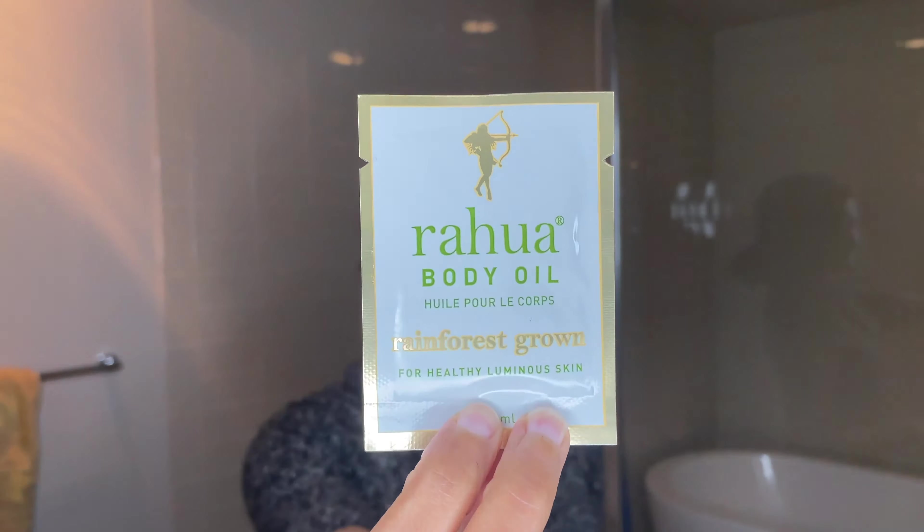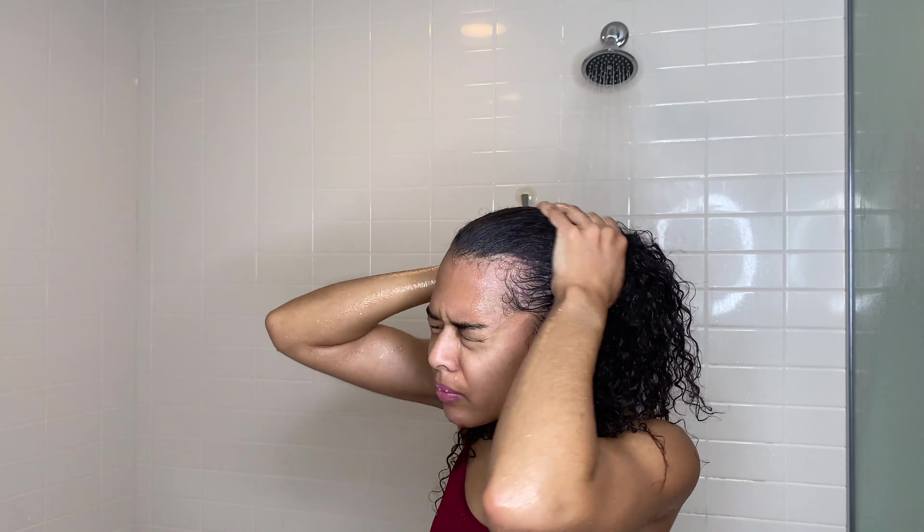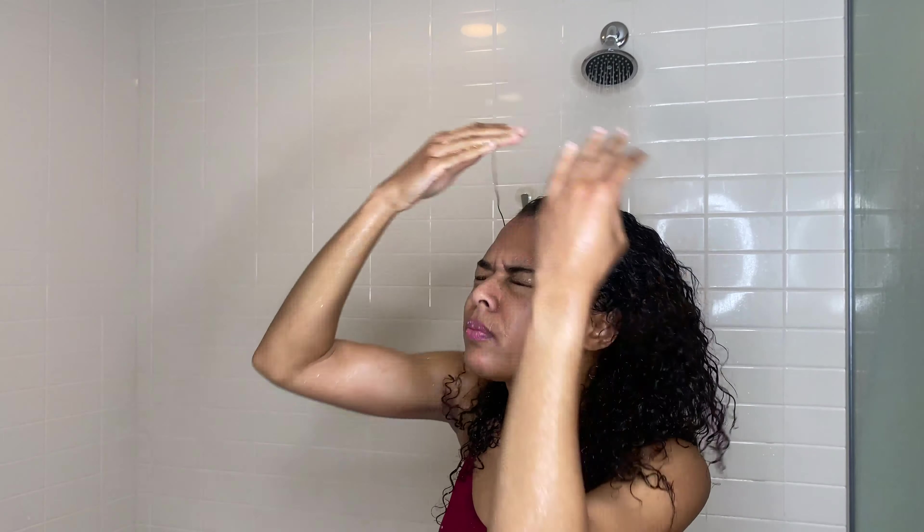First up is the Hydration Shampoo. If you cannot tell by me pouring it in my hand, it definitely has a very silky feel. It is light, but I definitely feel like my hair is going to be a little bit more on the hydrated side when I'm using this shampoo. Now it is still a shampoo, so it's not going to feel like I just put conditioner in my hair, but it definitely feels good going in. And you can see there's a little bit of lather, but not too much.